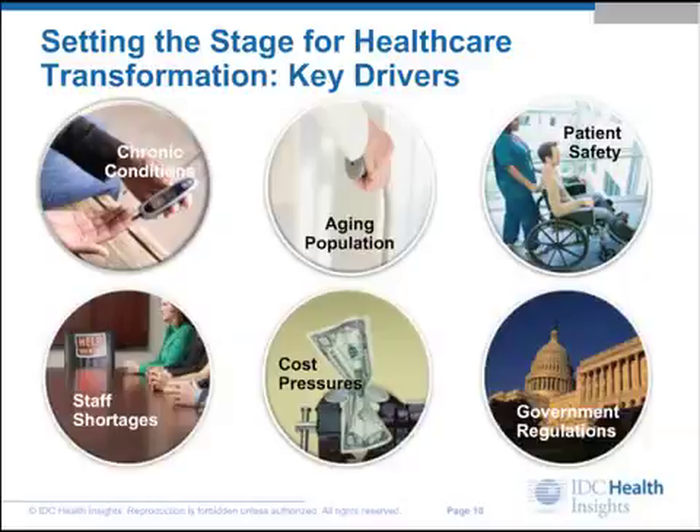The healthcare industry is under mounting pressure these days from some familiar factors: regulatory change, exploding data volumes due to proliferating technology both medicine-specific and consumer-oriented, and the need to adapt to changing compute models like online services and cloud computing.